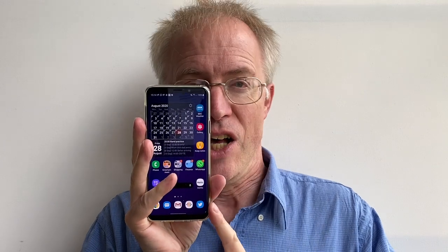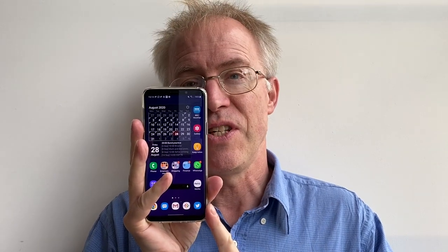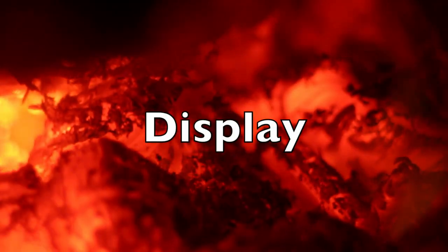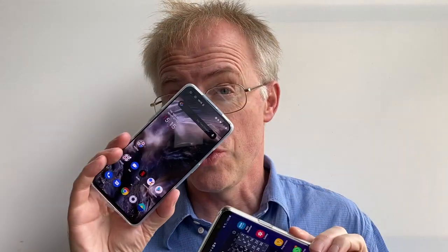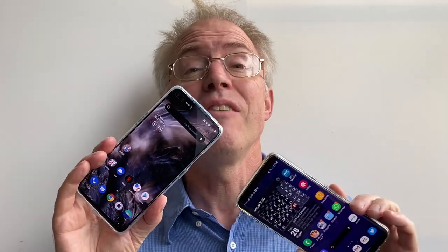The S9 Plus and Note 9 represent the last point in Samsung's timeline before it jumped into ultrasonic fingerprint sensors and missing audio jacks. You can now get the S9 Plus new for less than the Nord's £380 launch price, or a lot less second-hand. The S9 Plus's QHD screen outguns the newer Nord's 1080p, but with my eyes I really can't tell the difference — and I end up running the S9 Plus at 1080p anyway to save battery.